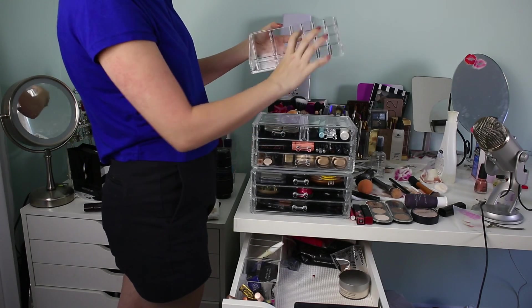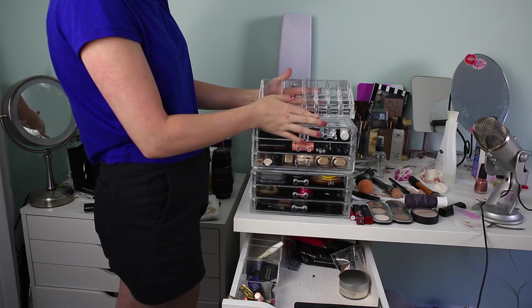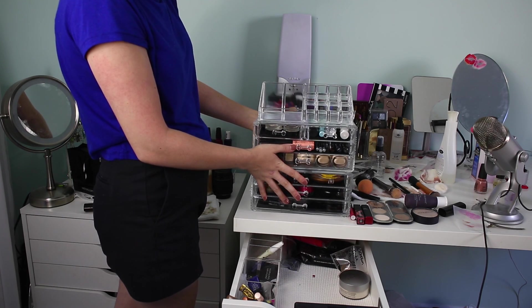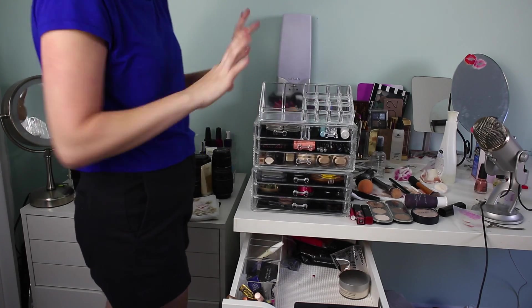So this little piece that goes on top has some room for lipsticks — 12 little lipstick spaces and then a couple of bigger spaces. I'm trying to decide if I want to stack them all up or maybe go side by side. Give me a minute to play around and I'll be right back.